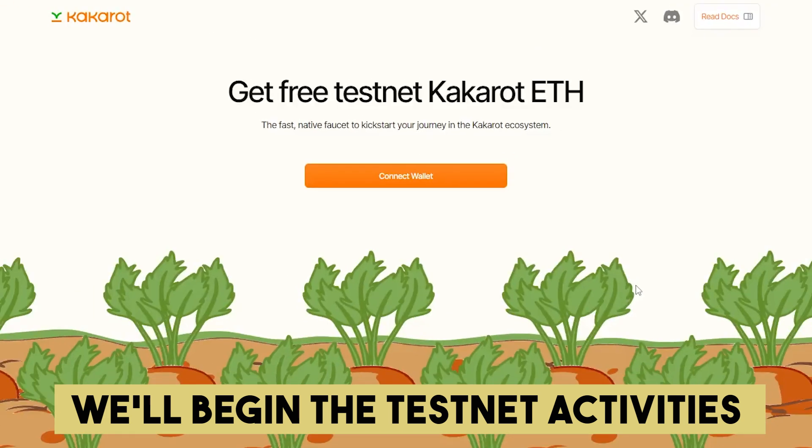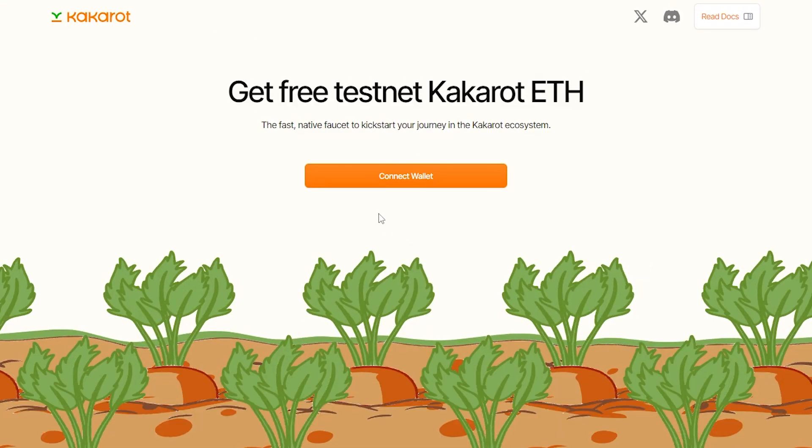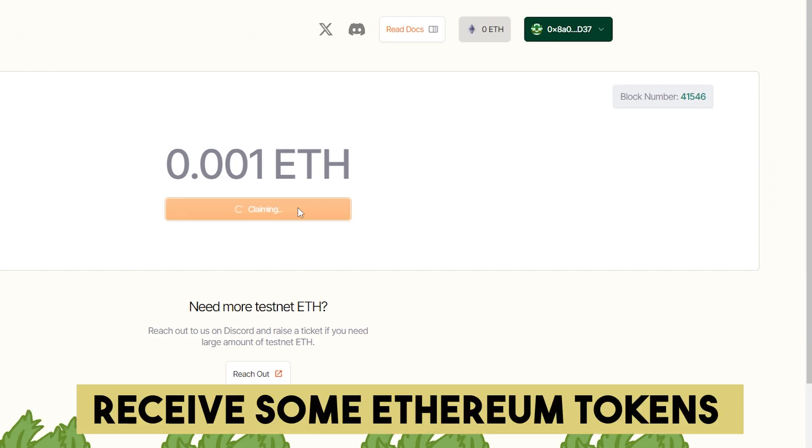We'll begin the testnet activities by requesting some KCaret tokens from the faucet. Go to the faucet page and connect your EVM wallet. Hit the claim button and you should receive some Ethereum tokens.